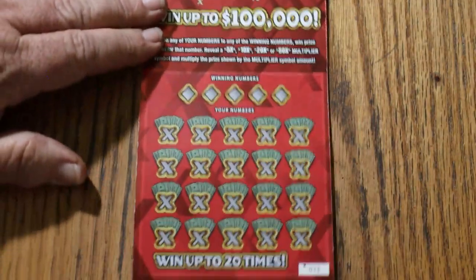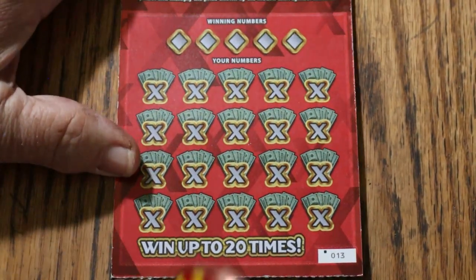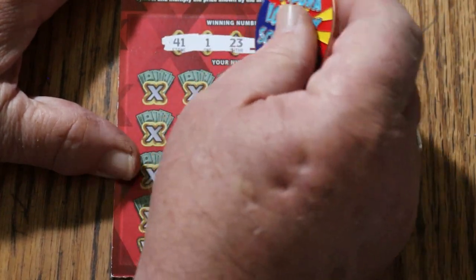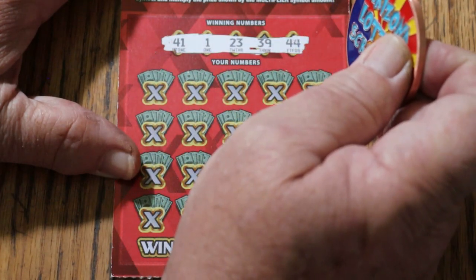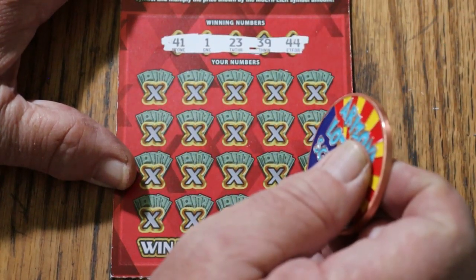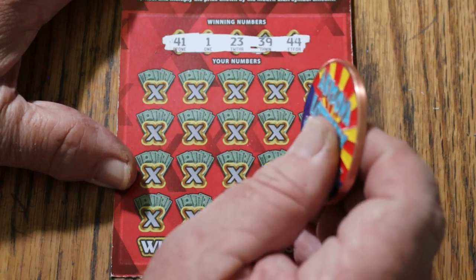We're going to start with ticket 13, working our way down. It scratches reasonably well — not the most difficult ticket. The white background is nice, but the light gray numbers could use more contrast. The winning numbers are 41, 1, 23, 39, and 44 club.